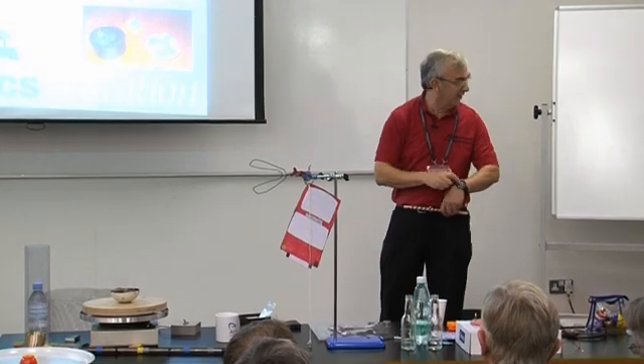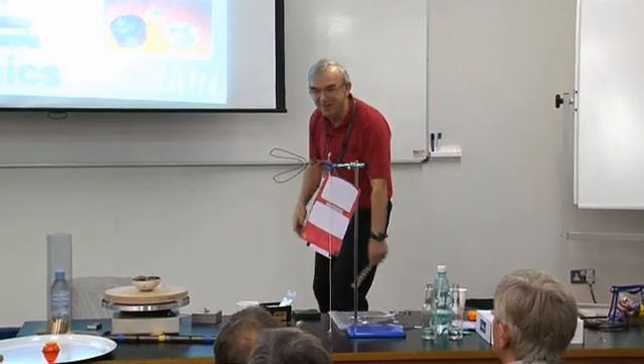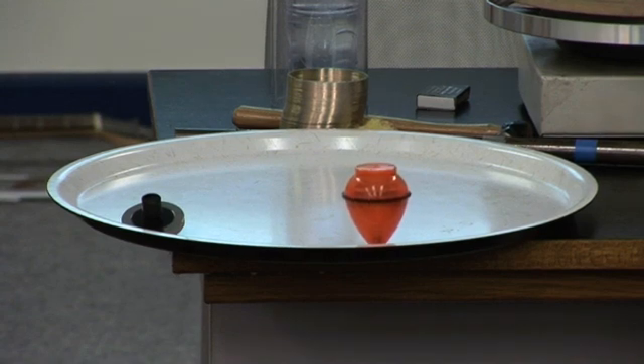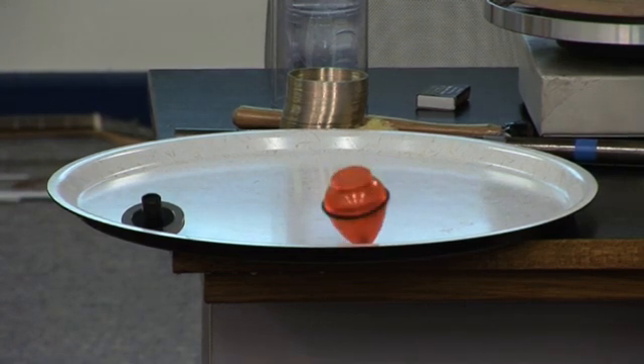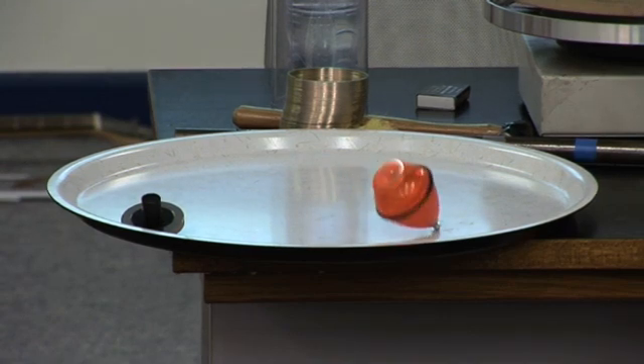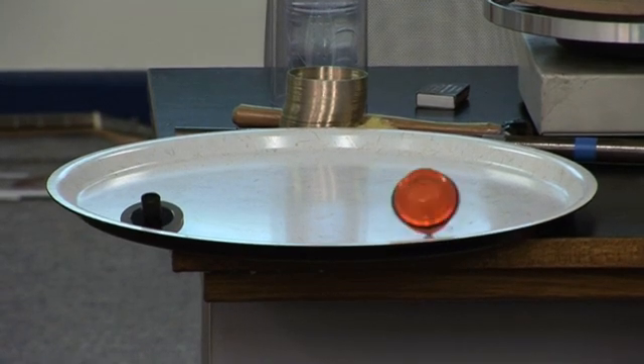How many seconds have we got? I just forgot to time it. 1:20 — look, it's amazing. They do call tops amazing; every one you buy in the shop says 'amazing top.' This one is labelled 'amazing top — appears to defy gravity.' Defy physics. Defy logic, it says on the panel.